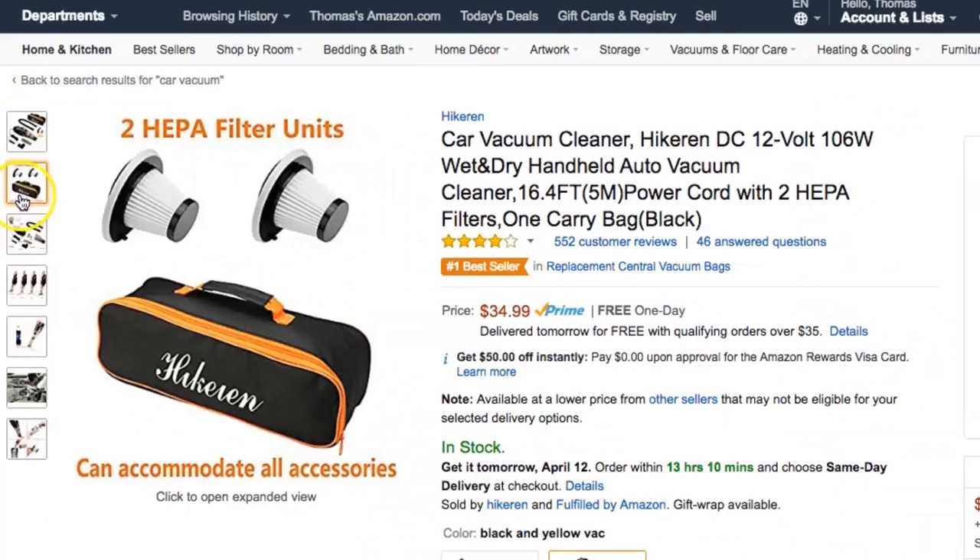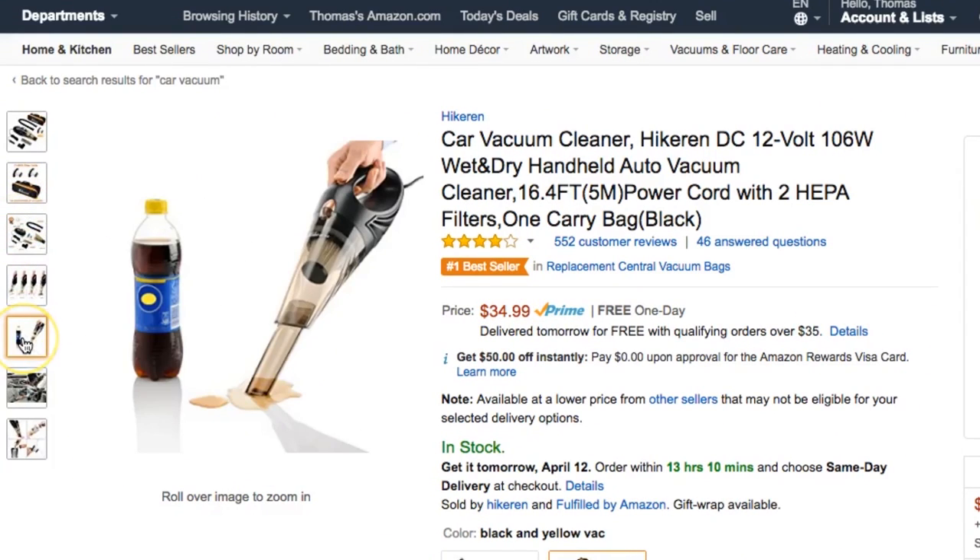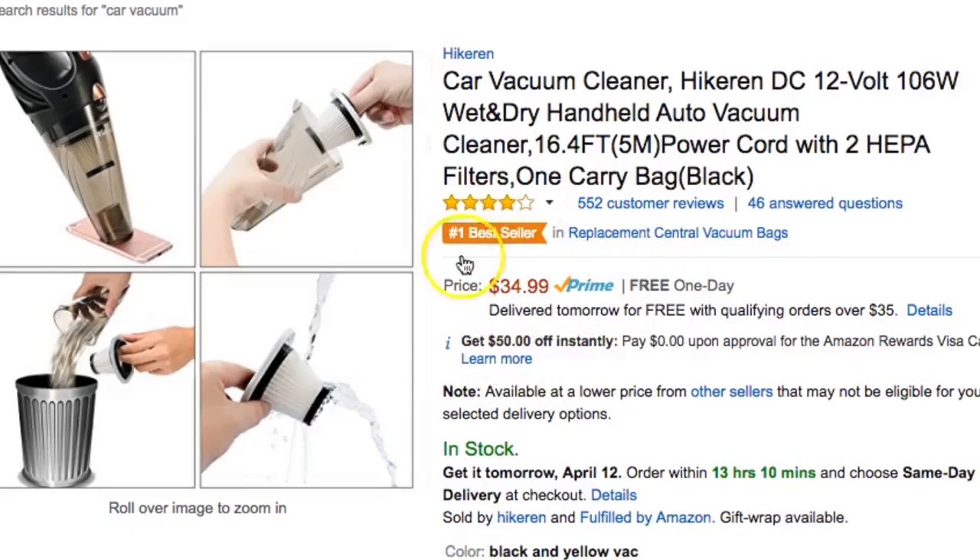Another road trip item on my wish list is a super small compact handheld vacuum that plugs into your car. With little kids, there are crumbs everywhere. Anytime you stop for gas, empty your trash and do a quick little vacuum. You can even let the kids take turns and make it fun — have them clean up their own mess. Just another way to keep your car clean and organized and keep your sanity.